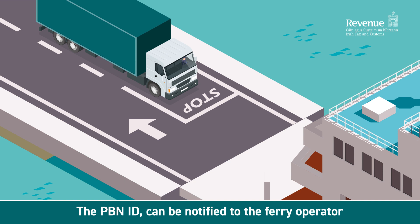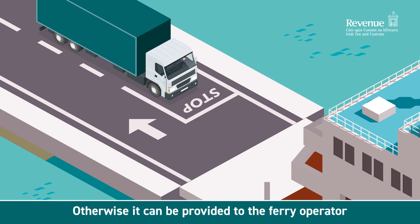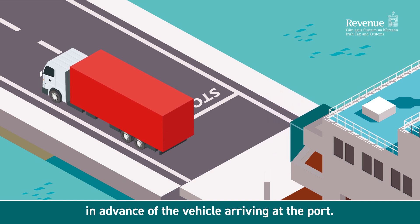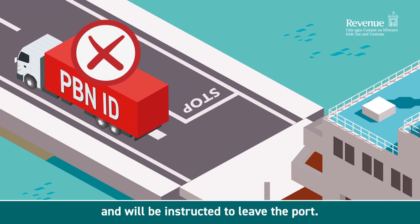The PBN ID can be notified to the ferry operator at the time of booking, if it is available. Otherwise, it can be provided to the ferry operator in advance of the vehicle arriving at the port. Without a valid PBN ID, the driver of the vehicle will not be allowed to check in and will be instructed to leave the port.